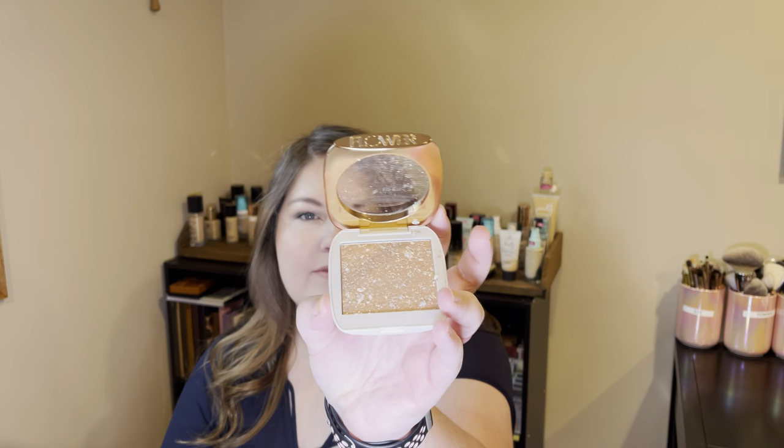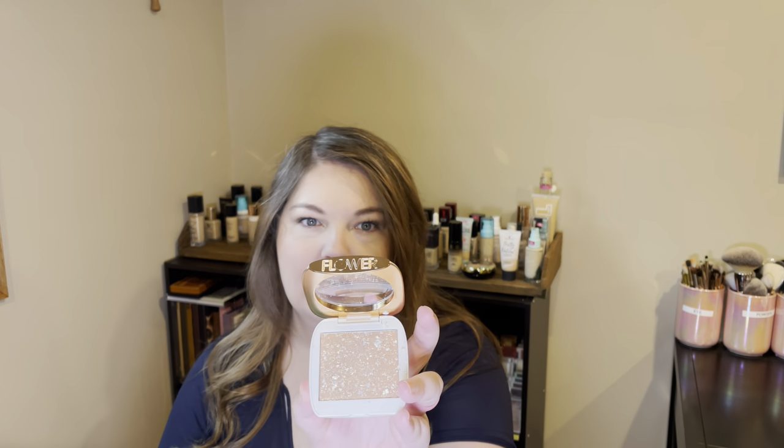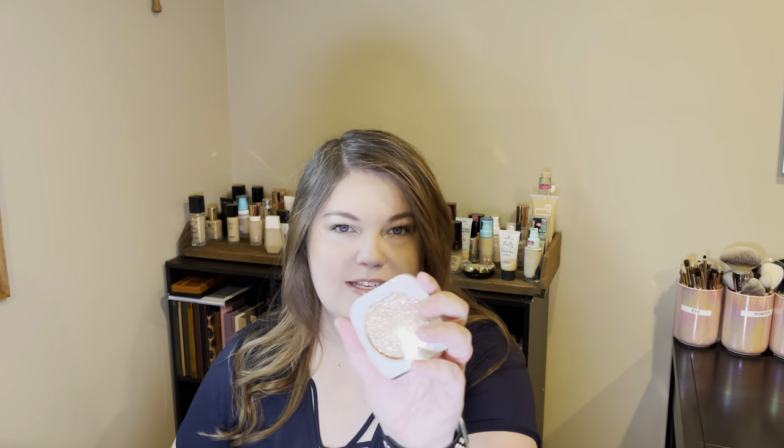I got this because it was on sale, but it is basically like flecks of glitter — it's essentially like putting glitter on your face. In my opinion, this should be more of an eyeshadow topper than anything. I don't think it works well as a face highlighter. This one just did not work out for me; I'll probably be putting it in my declutter pile.